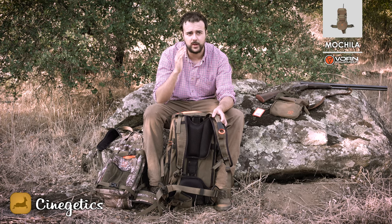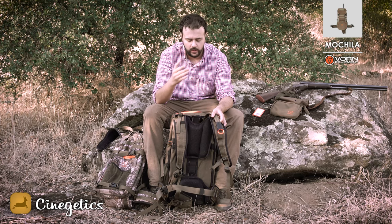Se carga por el lateral; sin embargo, el rifle queda totalmente centrado y queda protegido el visor, tanto el visor como el rifle. Por lo tanto, no os preocupéis si tenéis alguna duda respecto a eso.